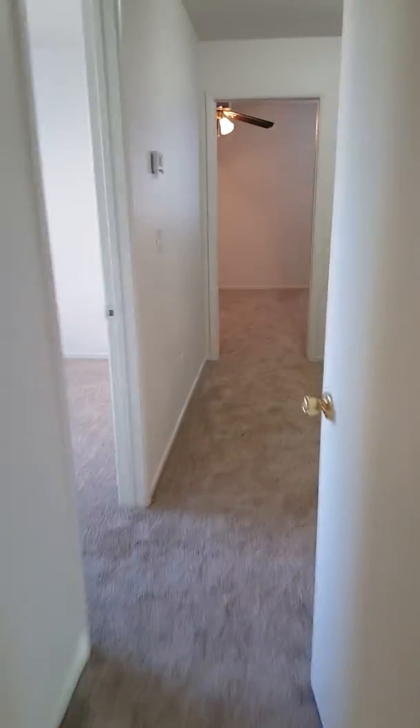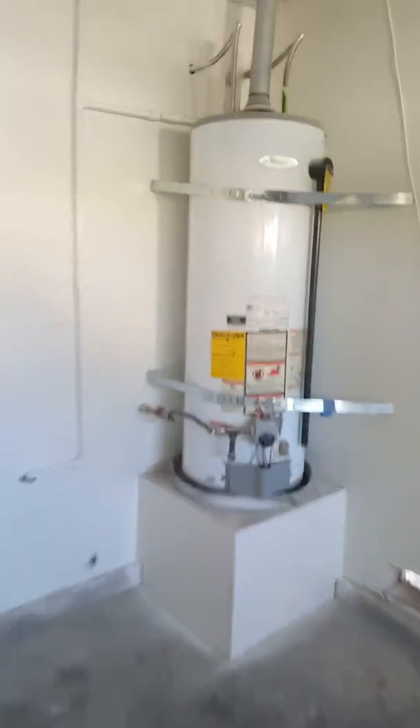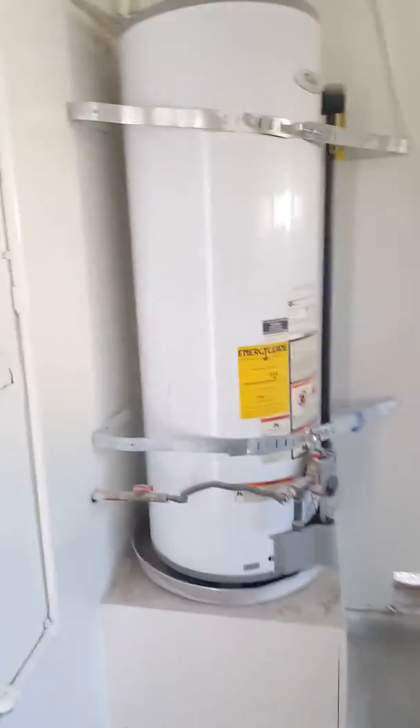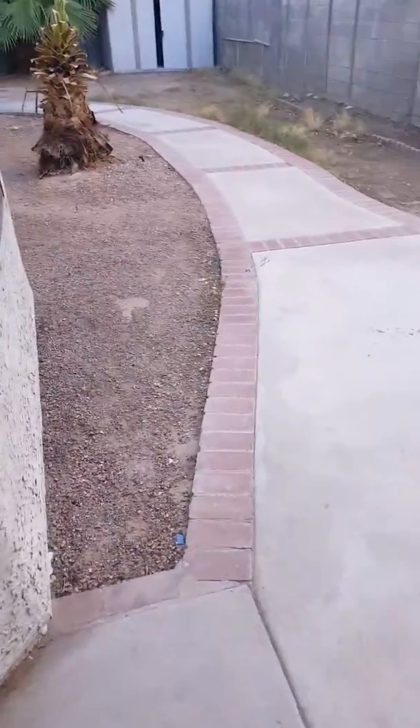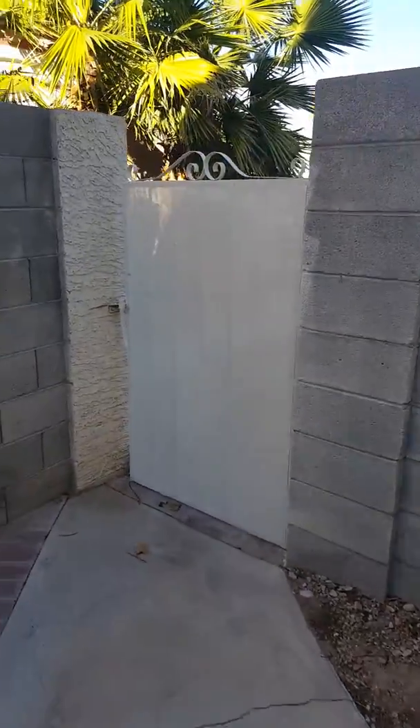All very nice. Now going down into the garage — it's a three-car garage. One car bay is walled off from the other two, and it could actually be made into a mother-in-law quarter. It has a door and a two-strap water heater.